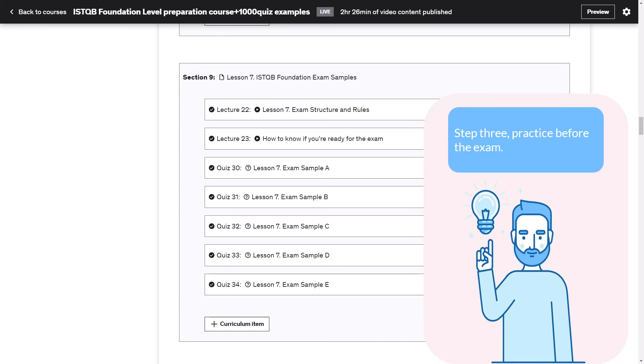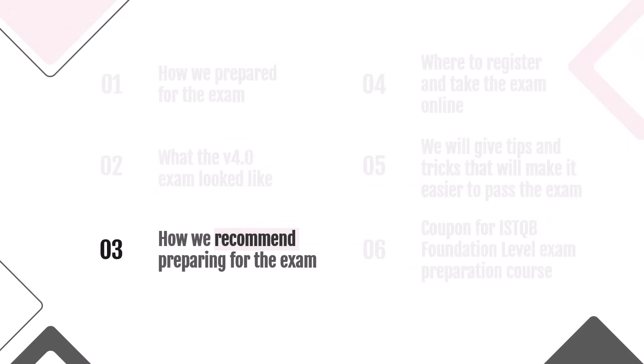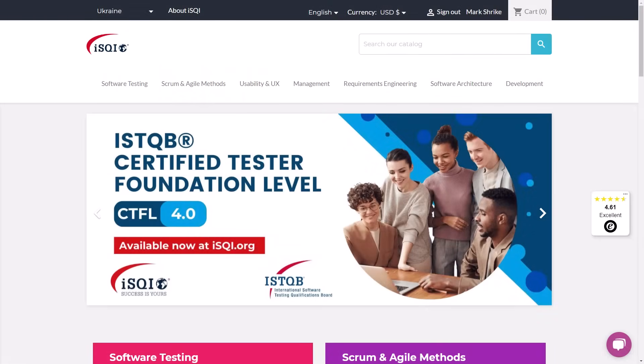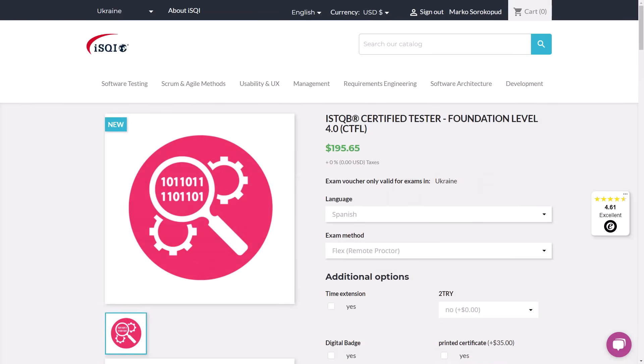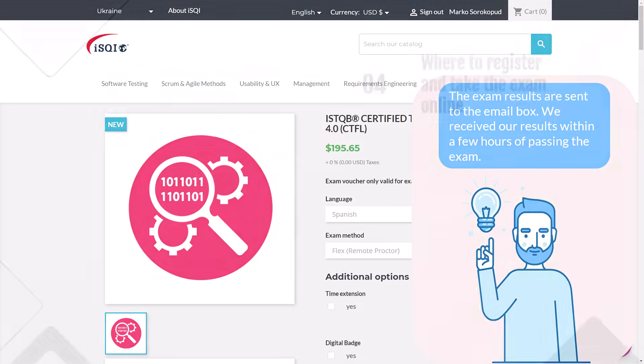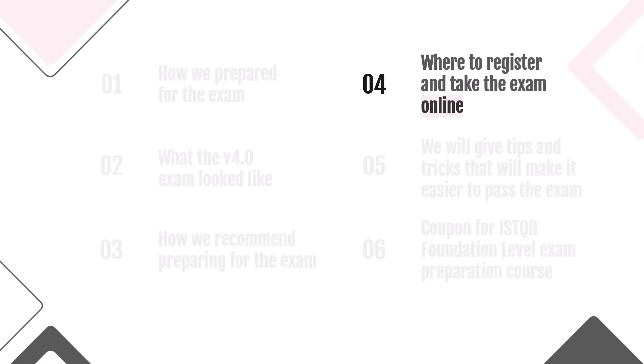After you take the above three steps and practice for the exam, the time will come to pass it — and the best option is to register online. We passed exams with the ICQI provider and will share the link in the video description. We won't dwell on the details here because we'll make a separate video about where to register and what the exam looks like online. You can choose the language and the exam, request a second attempt or additional time, and book the exam at almost any time — there are a lot of free slots every day. The results are sent to your email, and in our case they came a few hours after the exam.